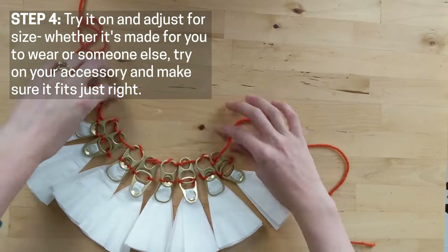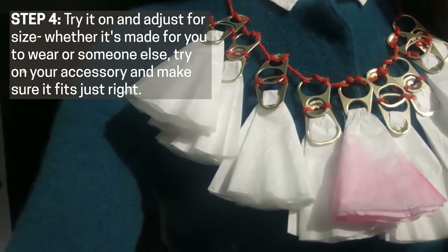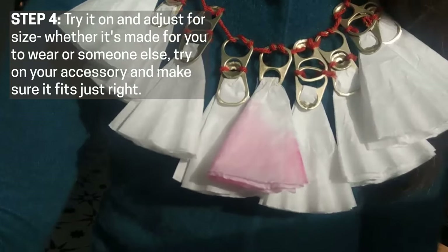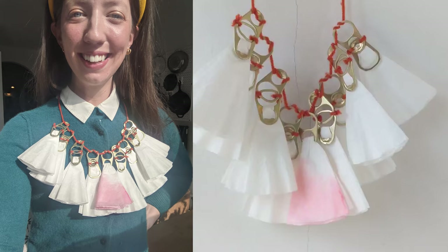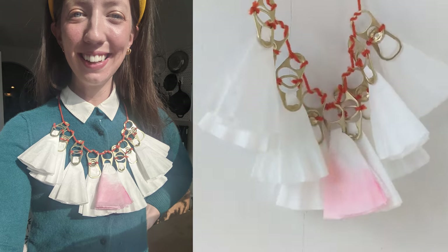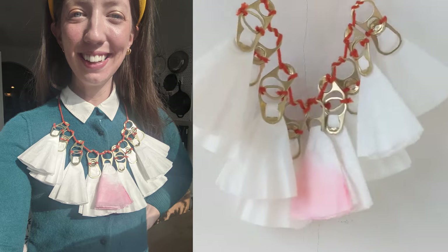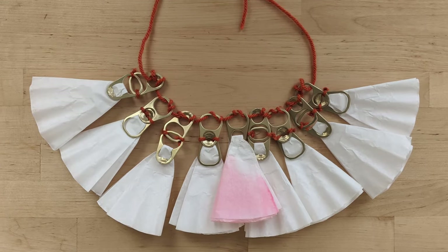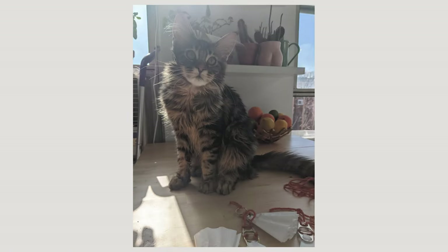Step four: adjust for size. Whether it's made for you to wear or made for someone else, try it on and adjust it to make sure it fits just right. Step five: put it on and let the whole world see your story. Here is the accessory that I made. It's made from coffee filters and can tabs from a container for my kitten's food. It combines two of my favorite things that I do in the morning — drink coffee and spend time with my pets — and now I can wear it and remember them wherever I go.